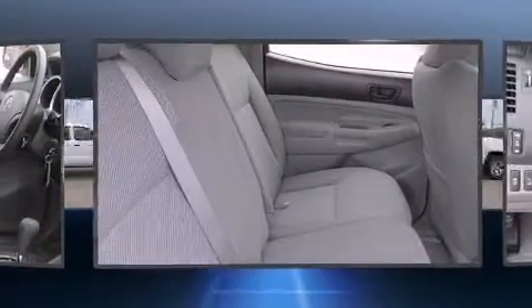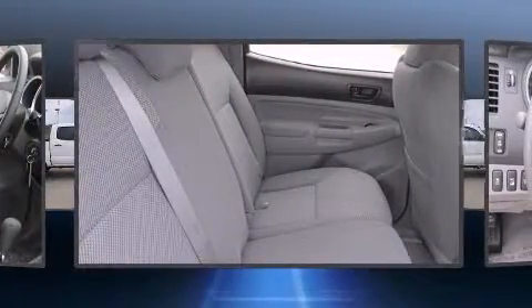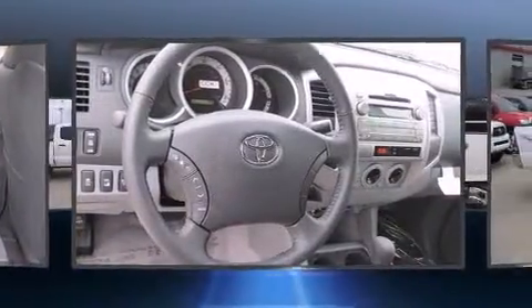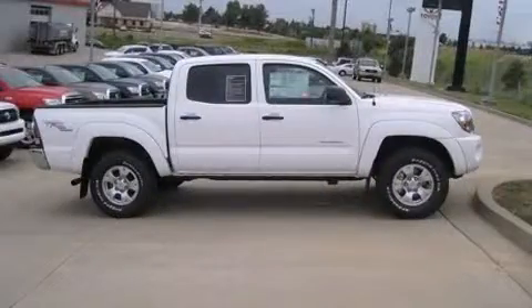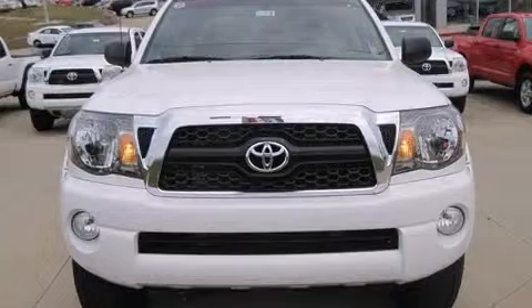Toyota ensures the safety and security of its passengers with equipment such as dual front impact airbags, front side impact airbags, traction control, anti-whiplash front head restraints, ignition disabling, and ABS brakes.